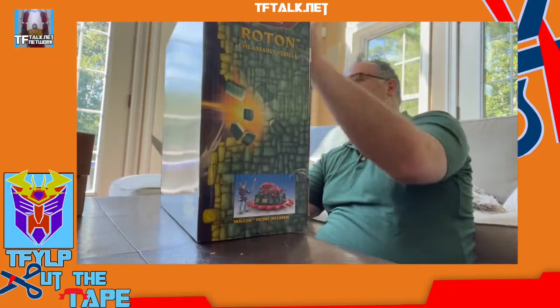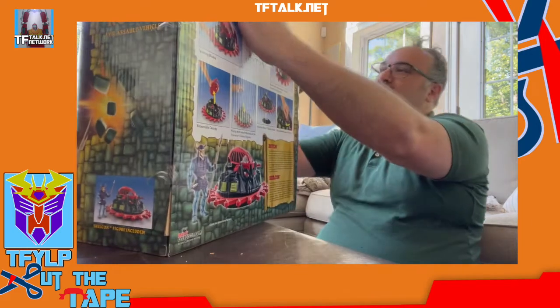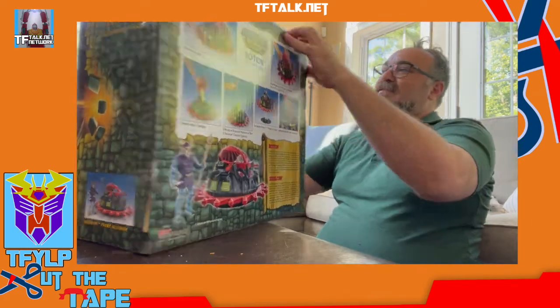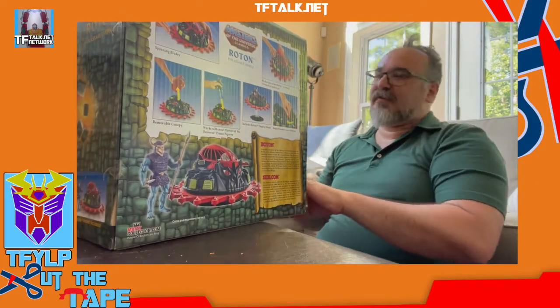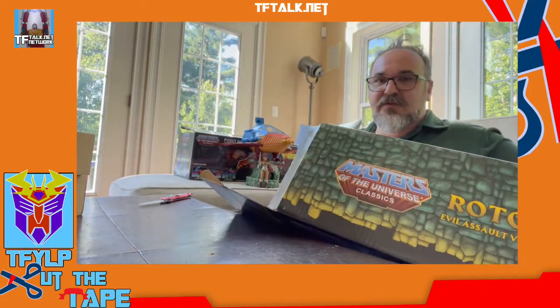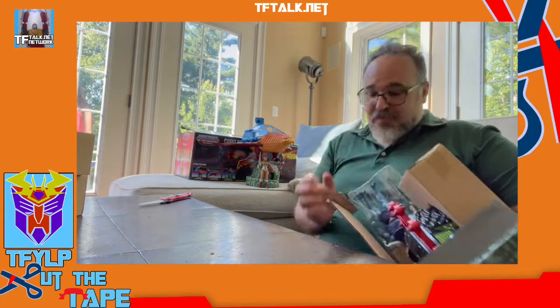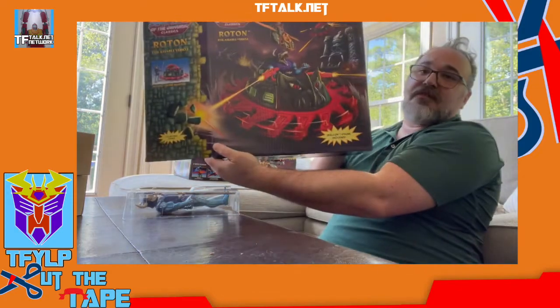First, let's start with Road Time. I was looking at the prices of some of these guys online, but I got these all to open. When I see something that's $70 or $80 a figure, I got these because I love He-Man. I love Masters of the Universe. So I wanted to open these. This is the Rotom Evil Assault Vehicle.